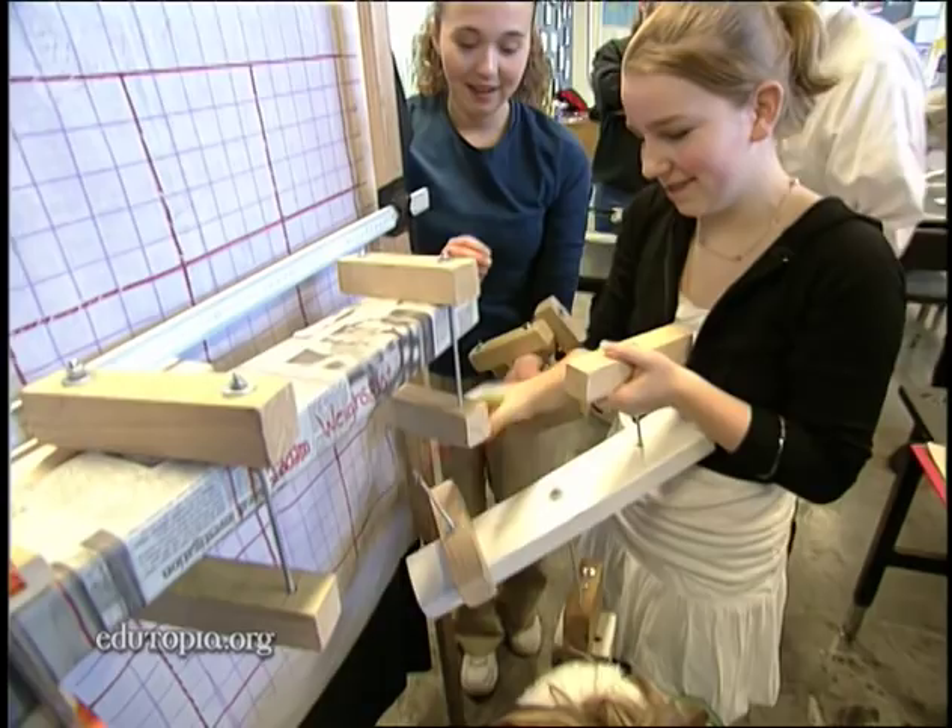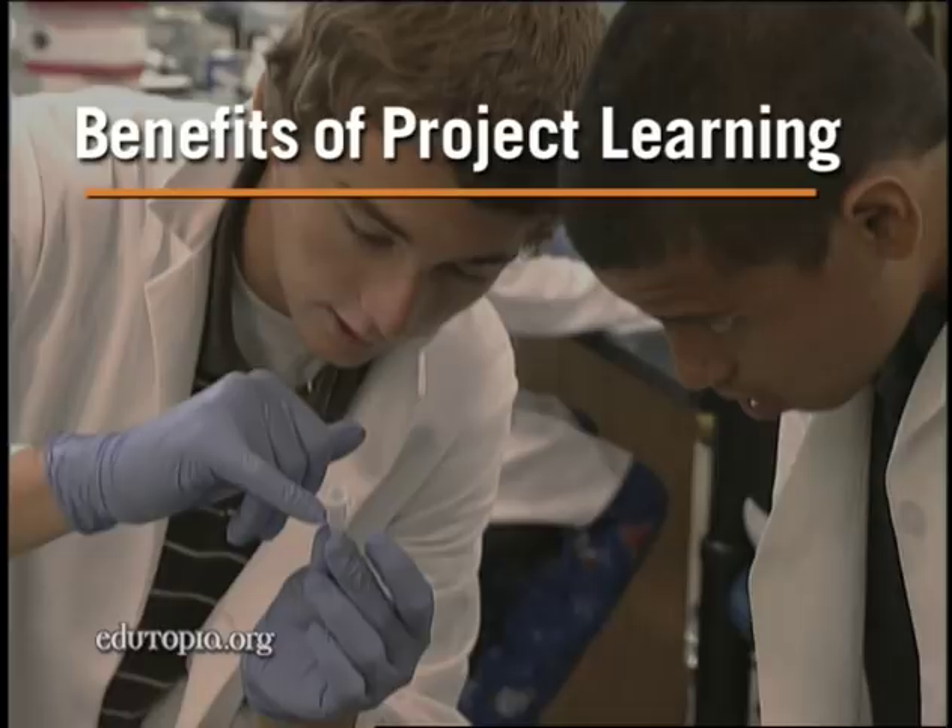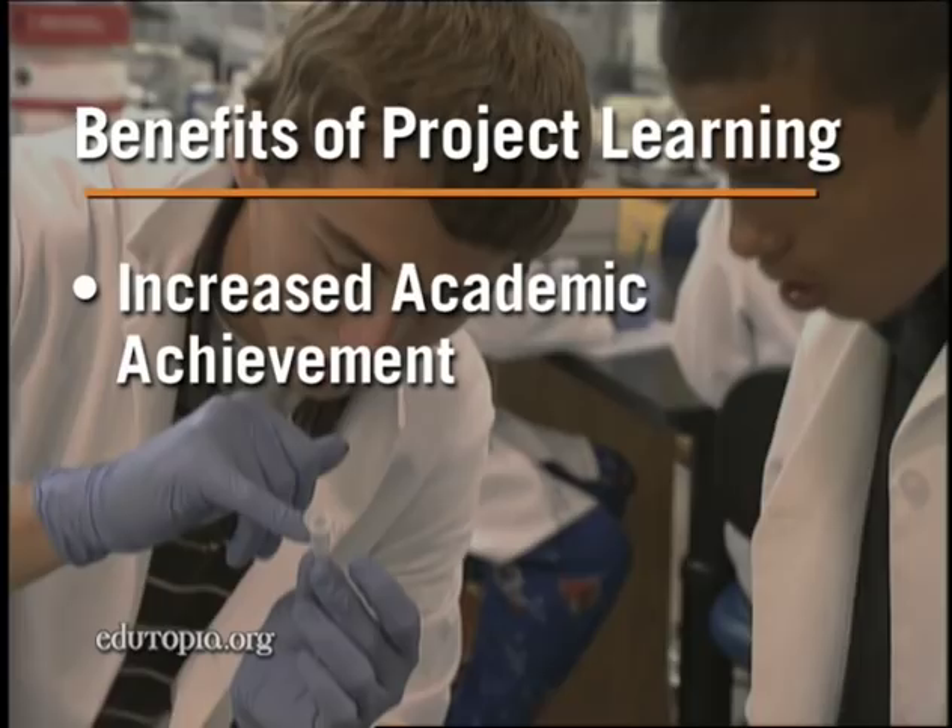Current research shows that project learning can be more effective than traditional instruction in increasing academic achievement. It is also effective in helping students understand, apply, and retain information. Other benefits include building skills like critical thinking, communication, and collaboration.